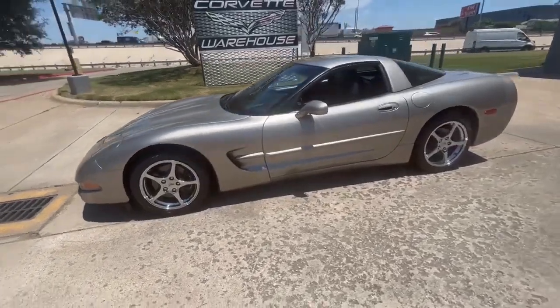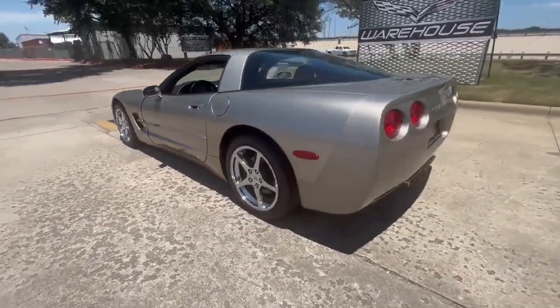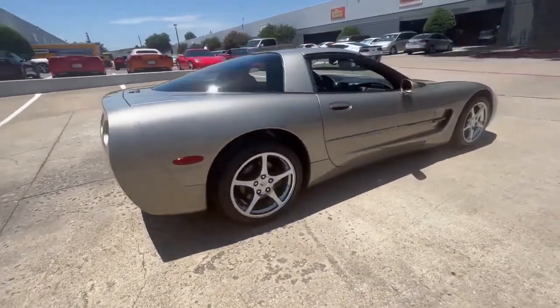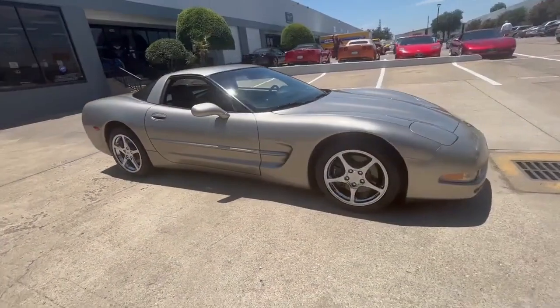Introducing the stunning 2001 light pewter Chevrolet Corvette Coupe, exuding timeless elegance and unmatched performance. This remarkable C5 Coupe boasts the 1SC Premium Option Package, making it a true embodiment of luxury and power.